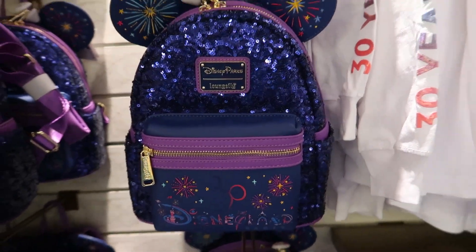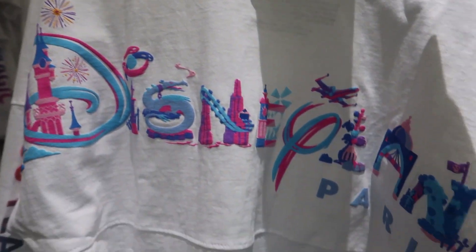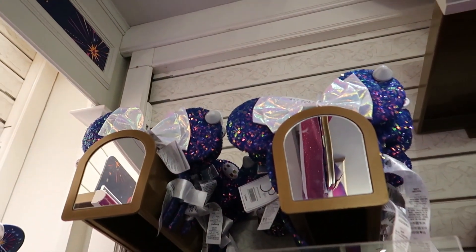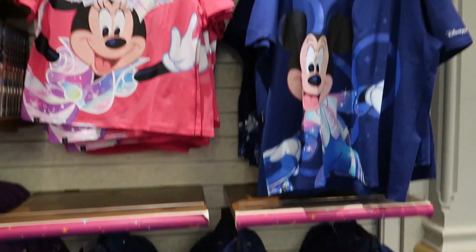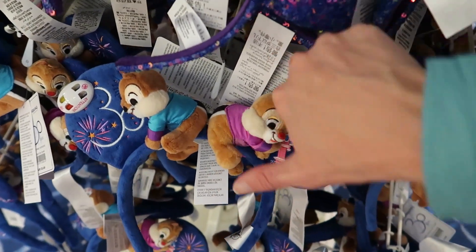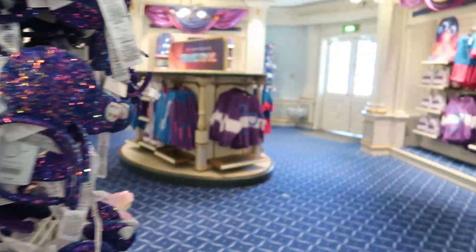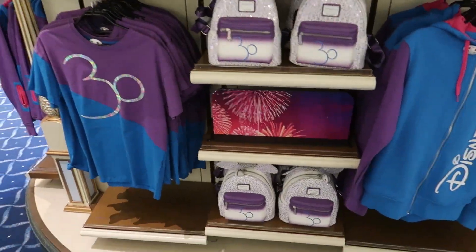You've got this Disneyland Paris 30th Loungefly, this spirit jersey with all the different rides on it that says Paris, a mini t-shirt, the 30th ears, and a 30th watch — I don't know if I've seen this watch before. Then there's this pink shirt with Mickey's 30th and a backpack. Let me take a closer look at those ears to see the shimmer. And then there's the Chip and Dale 30th ears — these are a lot smaller than you think, like that's as big as my hand. Every time I've seen these ears I thought they were a lot bigger but they're smaller in person.